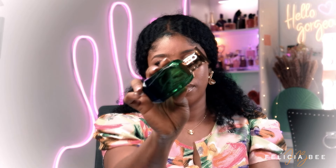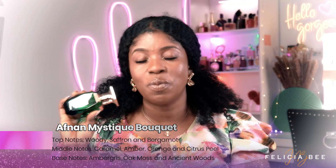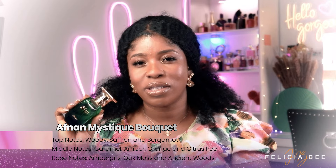The next fragrance I have here is by the brand Afnan and this is Mystic Bouquet — it looks like this. I would describe this fragrance as a fruity, sweet, and soft fragrance that would give you lots of compliments. This is a beautiful fragrance; the fragrance notes complement each other. Projection on this fragrance is very good, it's above average.